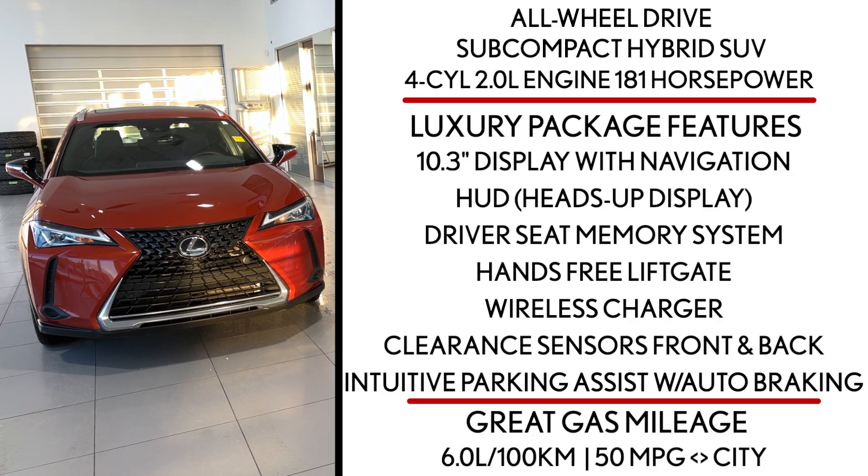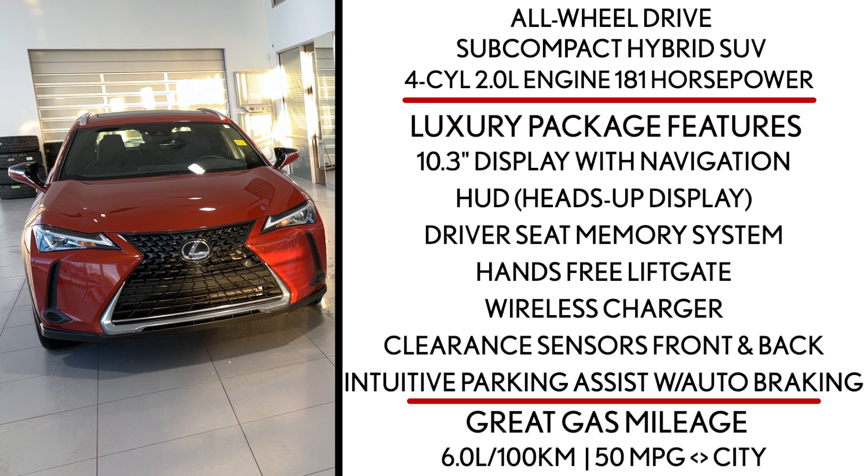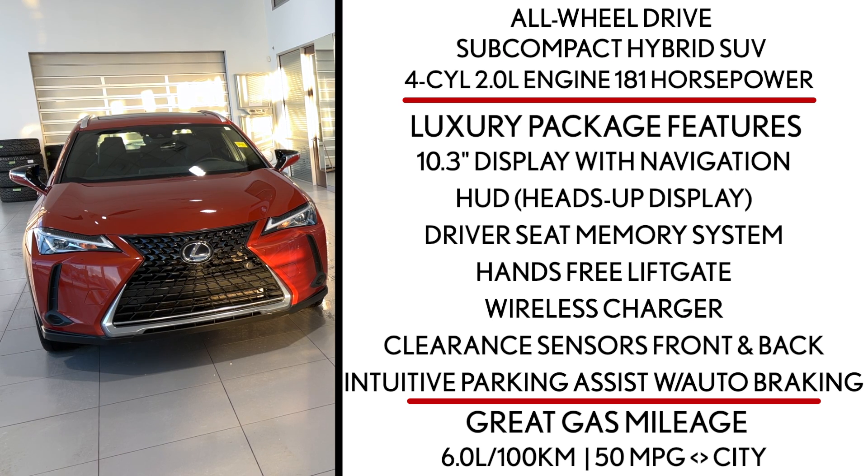It's powered by a four-cylinder two-liter engine that produces 181 horsepower while delivering six liters per hundred kilometers combined and 50 miles per gallon in the city. It also takes regular gas, not premium.